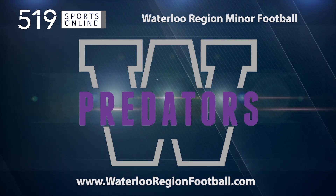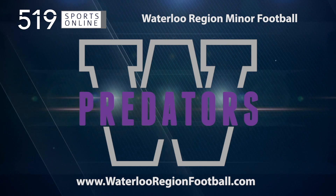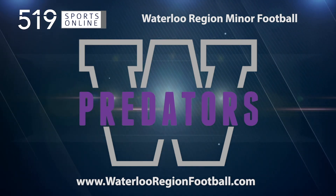Back to the highlights in a minute. First, a reminder — this video is presented by Waterloo Region Minor Football. Sign up for fall football at waterloregionfootball.com.